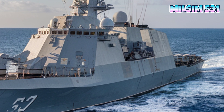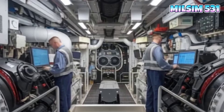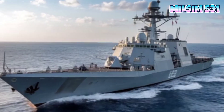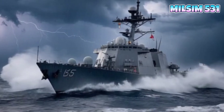As naval warfare evolves, so does the technology behind it. While the USS Coronado represents a leap forward, the next generation of littoral combat ships is already in development. Will we see even more powerful, stealthier, and autonomous warships in the near future? Only time will tell.